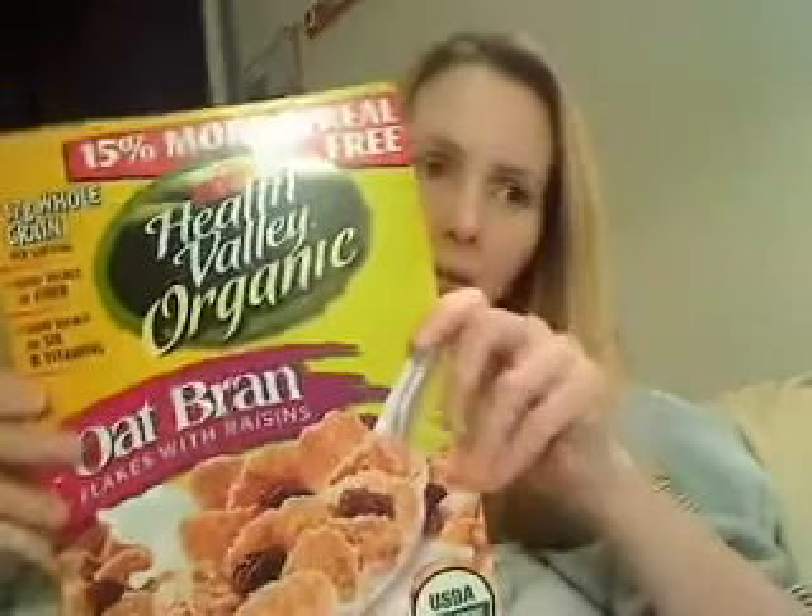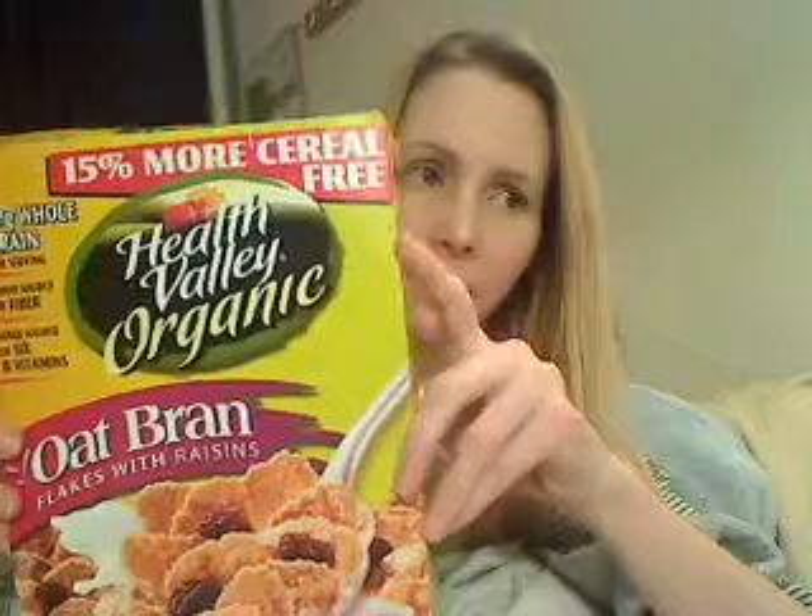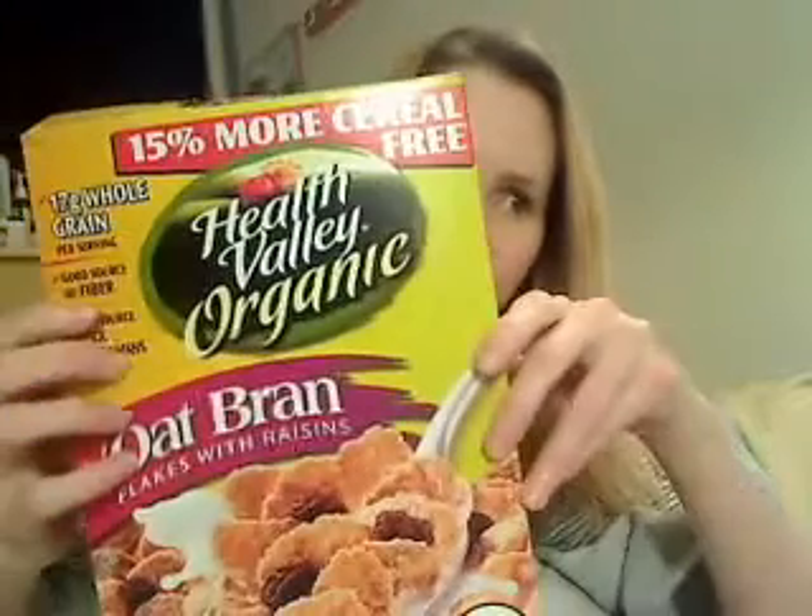There's this cereal here that has B12 in it. Again, it's a bacteria — it's not from animals or plants. B12 is produced by bacteria, just so you know that.